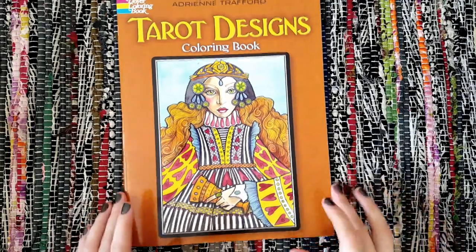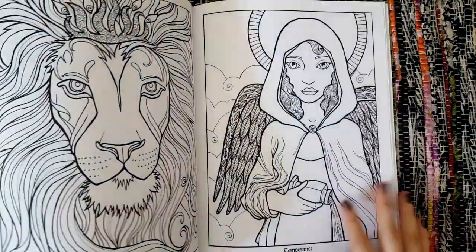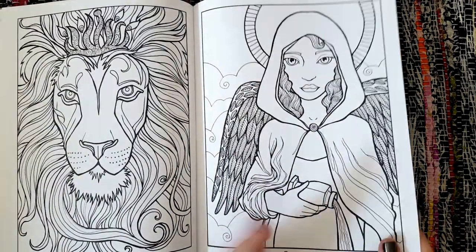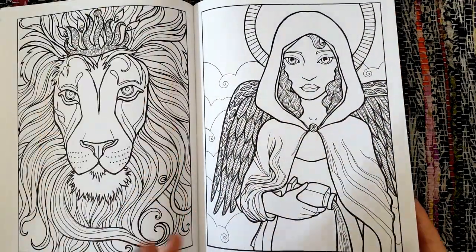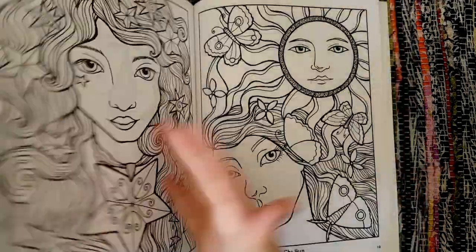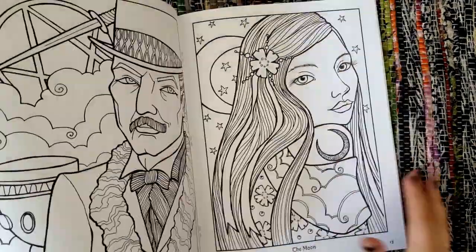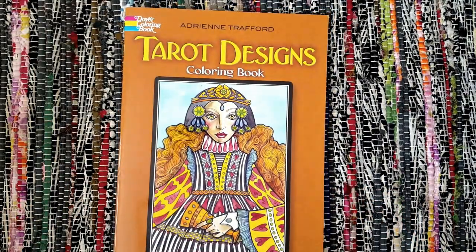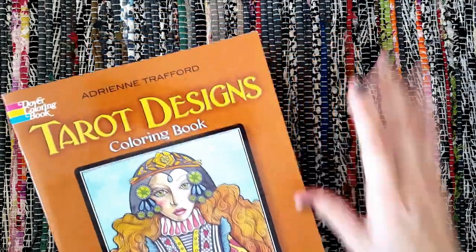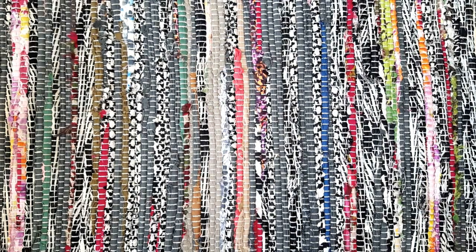My dad got me a tarot colouring book as a little jokey gift, which I thought was pretty cool — it's fun when they show an interest. What I like about colouring books like this is I actually cut them out, scan them, and then put them onto different materials. I haven't been able to colour for eight months because every time I try I have to lean forward and it hurts. I shrink them to A5 and can do about 20 minutes at a time.